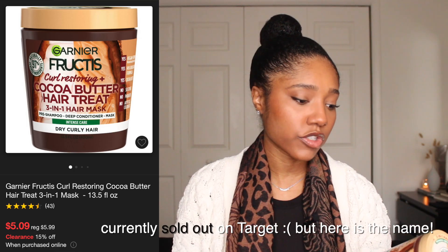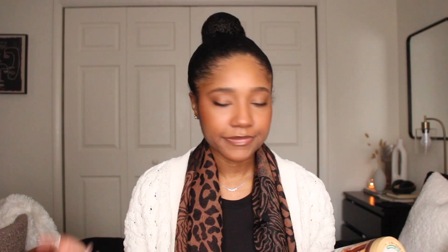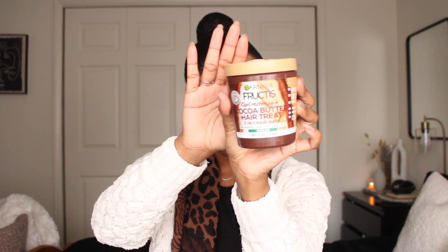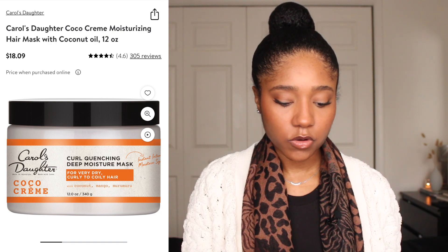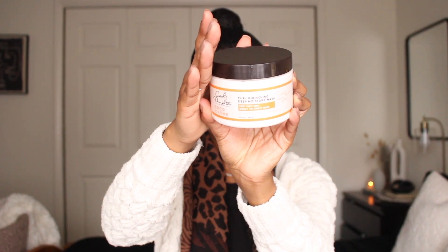Let's talk about deep conditioners I recommend and why I recommend three different types. The first is a moisturizing deep conditioner — one that does not have any protein in it. The one I currently have is the Garnier Fructis Curl Restoring Cocoa Butter Hair Treat, a three-in-one hair mask used as a pre-poo, deep conditioner, or mask. Another one I really like is the Carol's Daughter Cocoa Cream Curl Quenching Deep Moisture Mask — also a moisturizing deep conditioner with no protein.